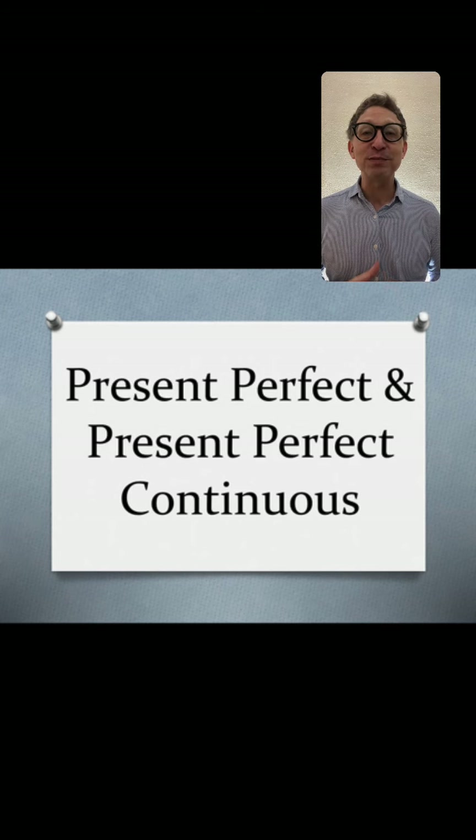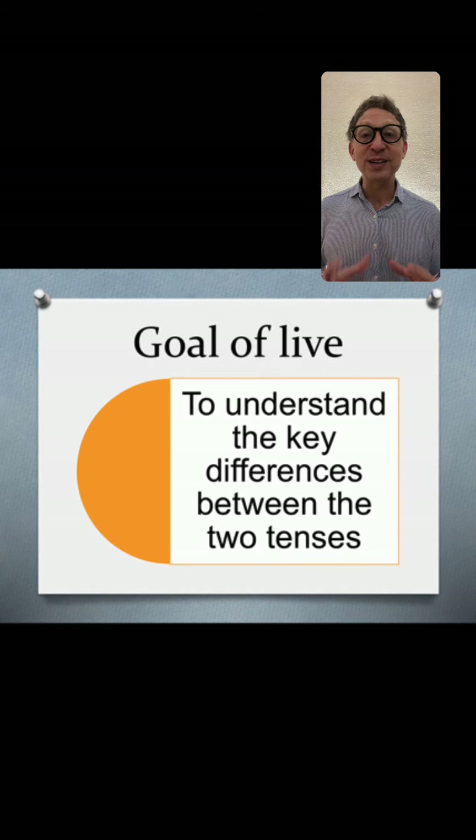Today we're going to talk about present perfect and present perfect continuous in a comparative sense. Our focus is on present perfect continuous, but I want us to understand the key differences between the two tenses.